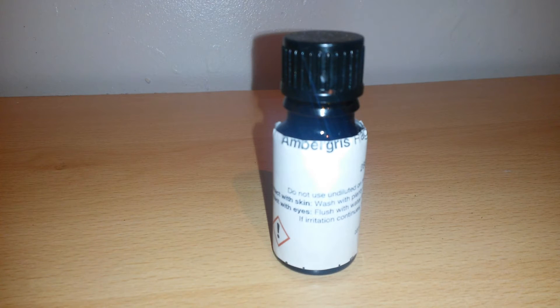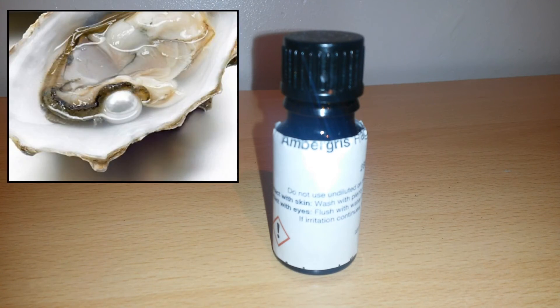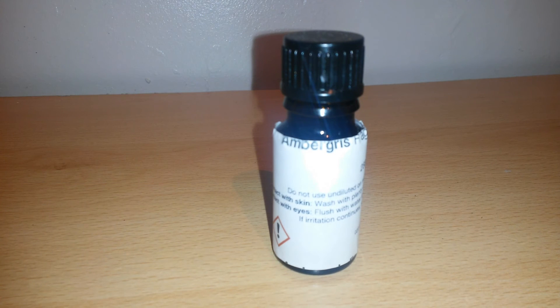It's the same process as an oyster will use — when it has a grain of sand irritating its insides, it will cover the irritant in a smooth shiny substance over and over again. The end result is the grain no longer causes a problem and we get a pearl. Ambergris is extremely rare and very expensive. A 2.4-pound piece found on a beach in Wales was sold for £11,000 at auction in 2015 to a French buyer.